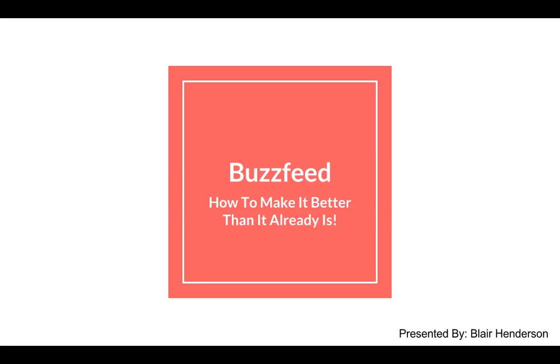Hello, my name is Blair Henderson and I'm going to present to everyone about how to make such an amazing website like BuzzFeed even better than it already is. I have some suggestions that I'm going to show you throughout this presentation that I think would help a lot.